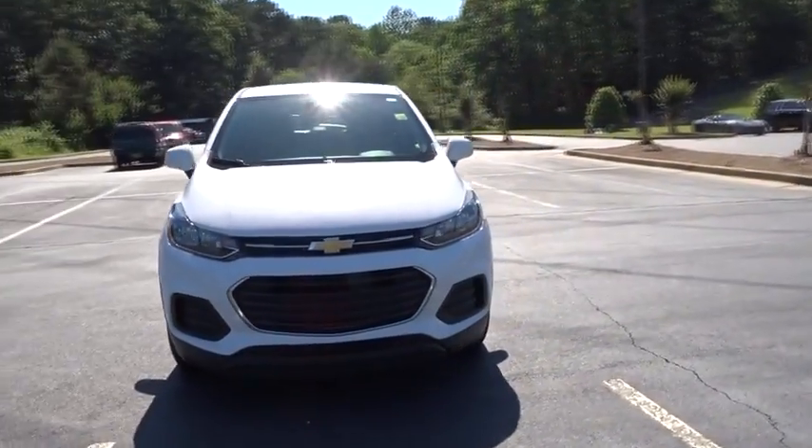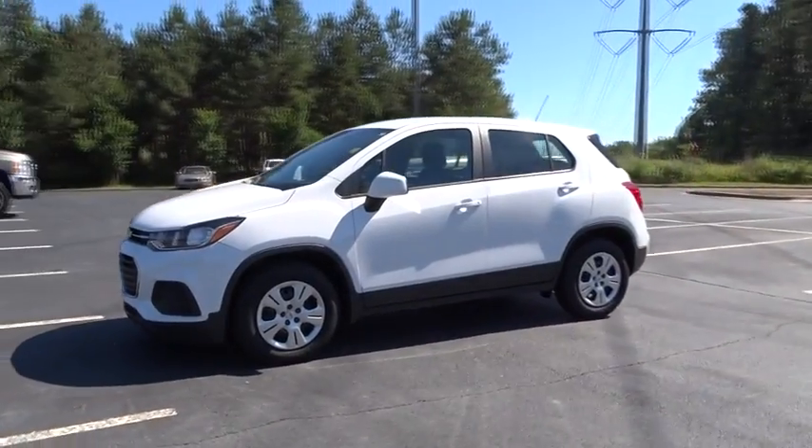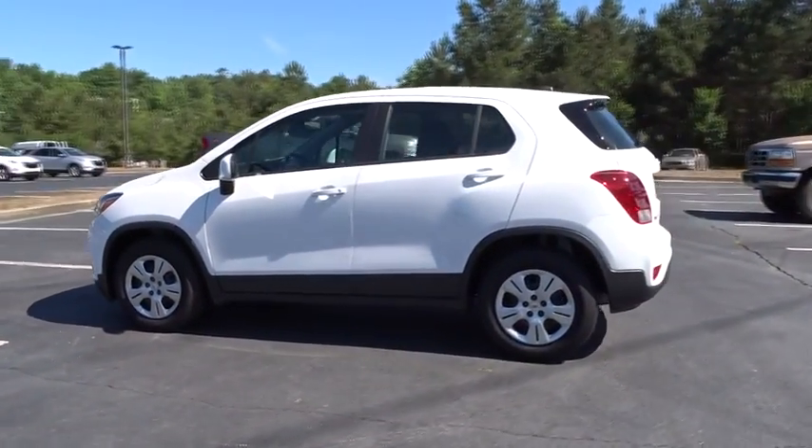The 2017 Chevrolet Trax. The Trax is tiny on the outside, but remarkably spacious within. It comes with a clean and modern interior.